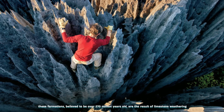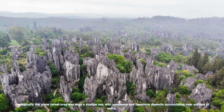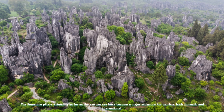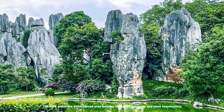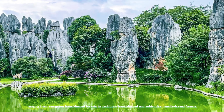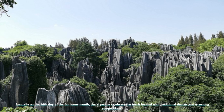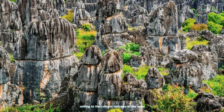These formations, believed to be over 270 million years old, are the result of limestone weathering and the shaping forces of wind and water. Geologically, the stone forest area was once a shallow sea, with sandstone and limestone deposits accumulating over millions of years; subsequent uplift and erosion sculpted these formations into their current awe-inspiring shapes. The flora within the Shilin Karst area ranges from evergreen broad-leaved forests to deciduous and subtropical needle-leaved forests. The region holds cultural significance, as legend has it that the forest is the birthplace of Ashima, a beloved figure in Yi folklore. Annually, on the 24th day of the 6th lunar month, the Yi people celebrate the torch festival with traditional dances and wrestling competitions.